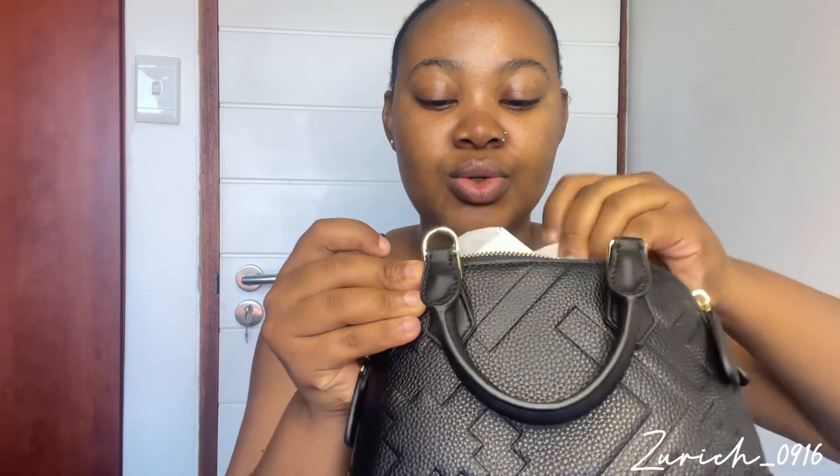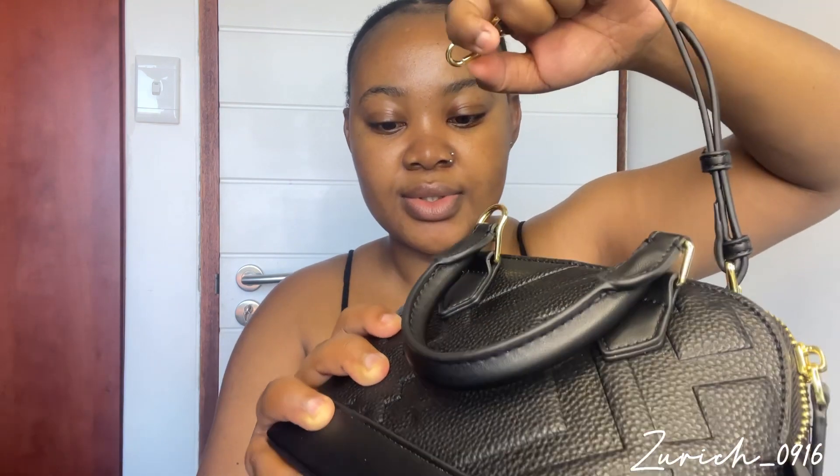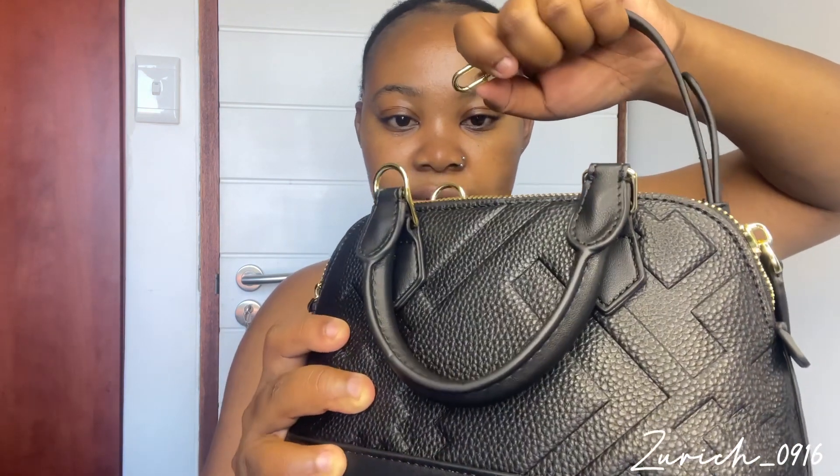Okay, they've stuffed papers inside — that's what they do. And this is the crossbody strap, for if you want to wear it as a crossbody.